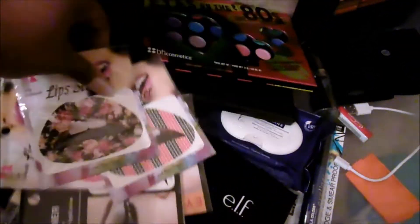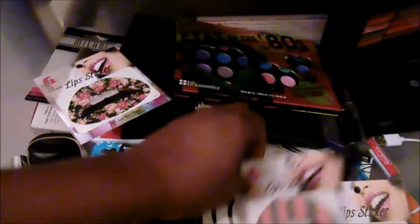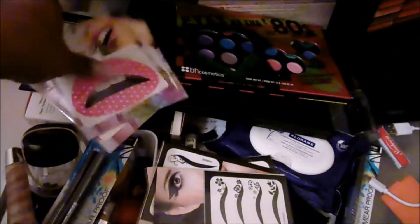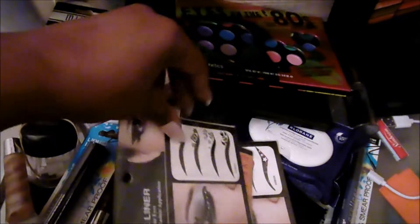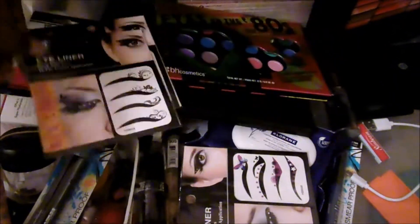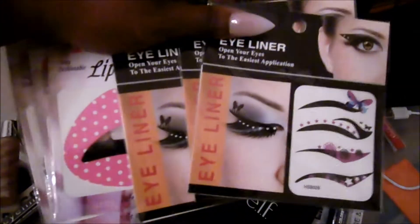I do have all these lip stickers — a floral one, a red and black one, pink polka dot, and eyeliner-style ones. I seriously doubt any client will want these on their face, and I have some in my own collection already, so I believe they're going to go in the giveaway pile.